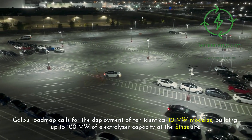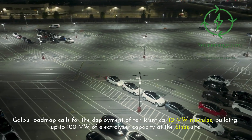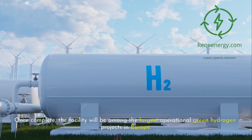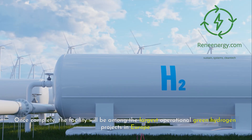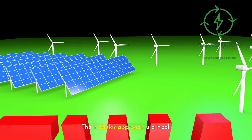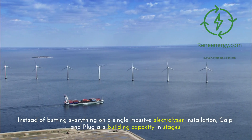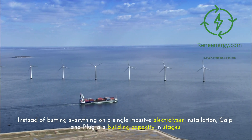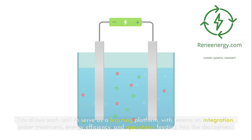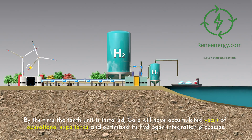This is only the first step in a much larger project. Galp's roadmap calls for the deployment of 10 identical 10-megawatt modules, building up to 100 megawatts of electrolyzer capacity at the Sines site. The modular approach is critical — instead of betting everything on a single massive installation, Galp and Plug Power are building capacity in stages. This allows each unit to serve as a learning platform, with lessons on integration, water treatment, energy efficiency, and operations feeding into the deployment of the next unit.